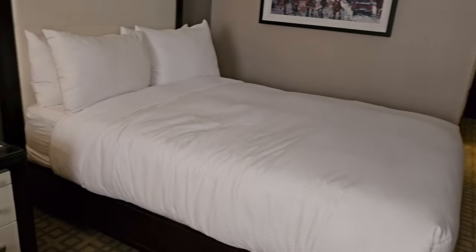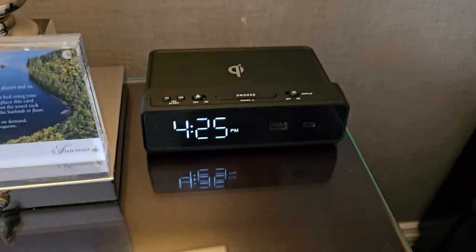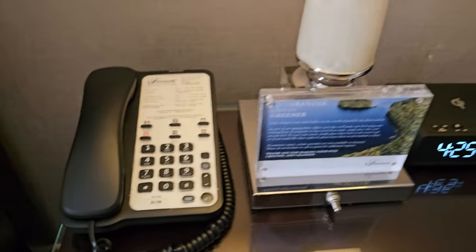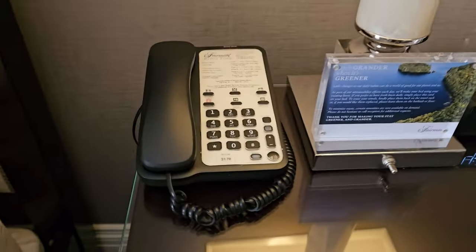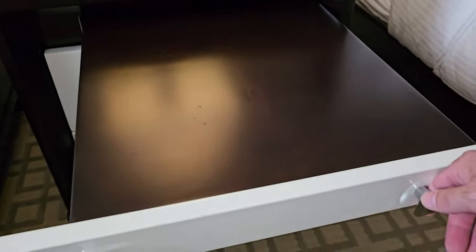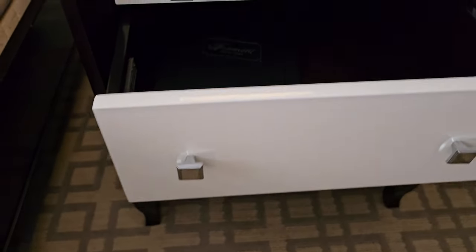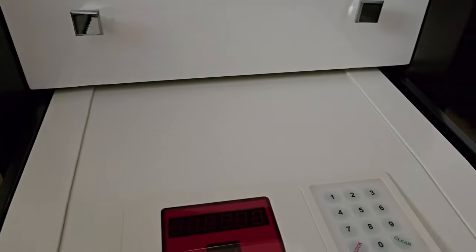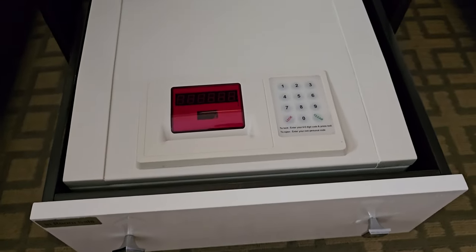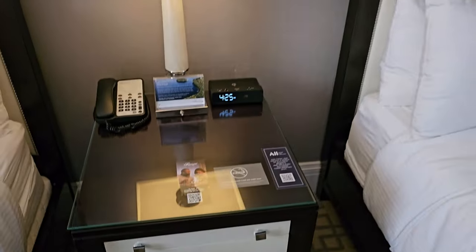Let's check out the nightstand. There's an alarm clock — it looks like it has wireless charging on top — another phone, and a lamp. There's an outlet but no USB ports. The drawers have a little table and the room service book. The bottom drawer — there's your safe! They hid that one pretty well. So that is basically it — it's not a huge room.